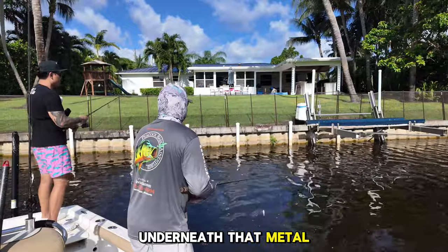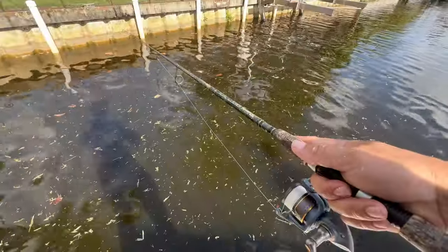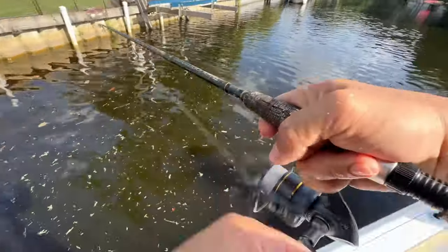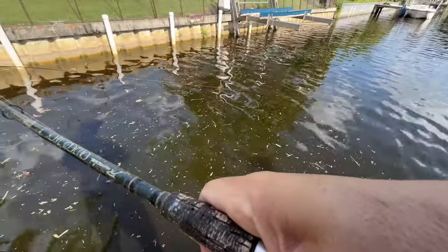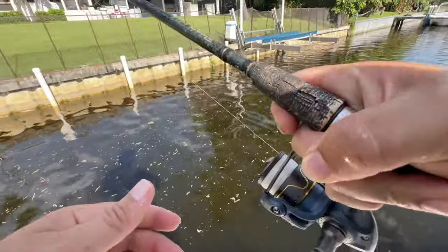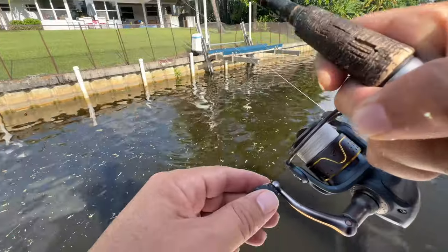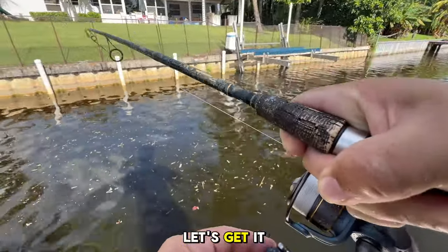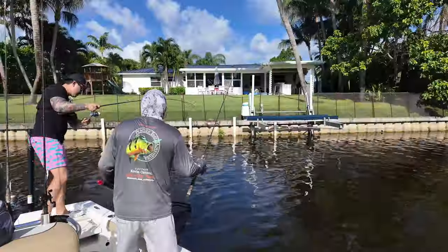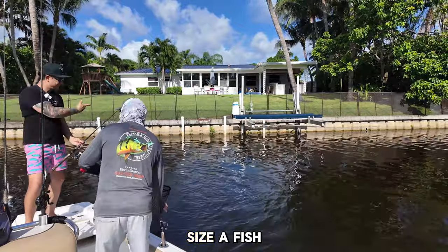I wonder if he's up underneath that metal. Nice — oh yeah, he's chasing real hard today. Got him! I'm going for two — let's get it, oh nice! All right buddy, you're coming in. That's our best one so far today — you can get numbers but I got the size, and that is true.